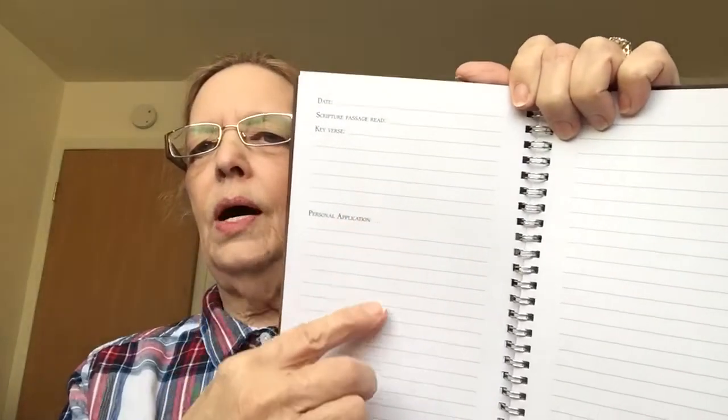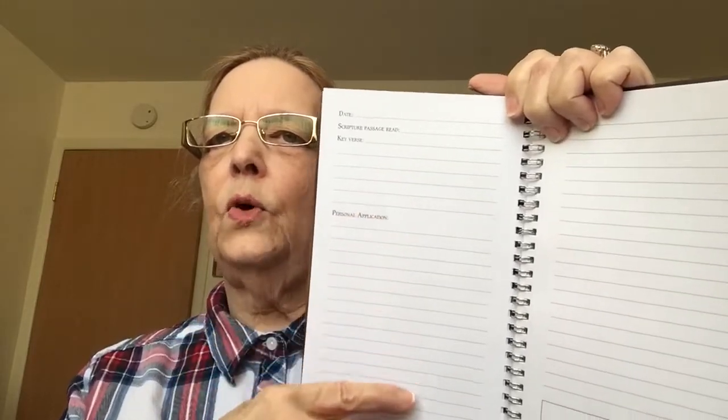My Bible study notes came in and it has places in here. First of all, it gives you a one-year reading schedule, which is similar to what we're doing, except they do three chapters a day. Very similar, and I really like that part. Here's the format: you have the date, then scripture passages that you're reading — tomorrow will be Genesis 9 through 12 — then the key verse that stuck out for you to write down, and then personal application. This is where I do my praying through the Bible and my devotion for that day. It's working out very well for me so far.